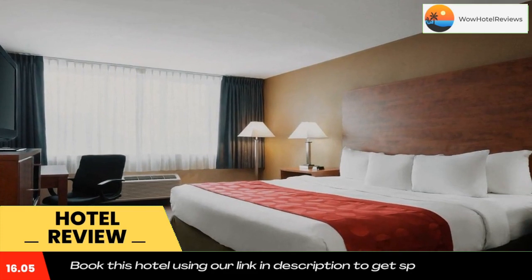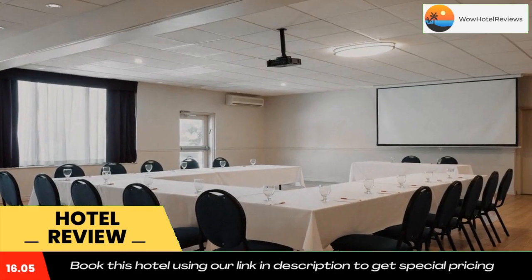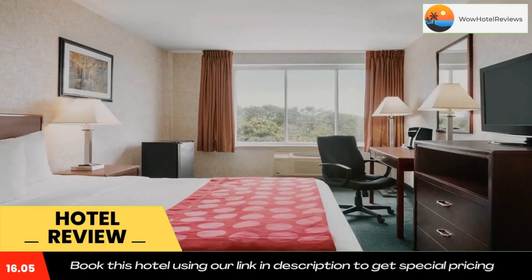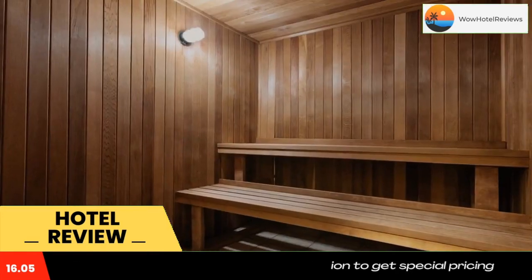Ramada Plaza by Wyndham Montreal also offers a free continental breakfast in a takeaway box. Unfortunately, our restaurant, Lazato, remains closed until further notice. Pierre Elliott Trudeau International Airport is 7.5 miles away. The Nama and Plumenden metro stations are less than 10 minutes walk away.